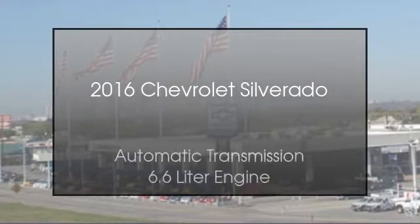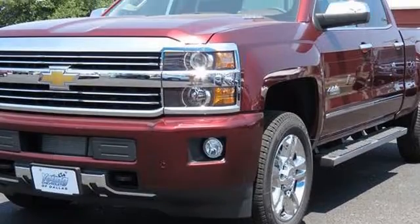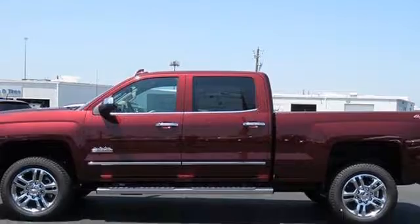This is a 2016 Chevrolet Silverado. This truck has an automatic transmission and a 6.6 liter engine.